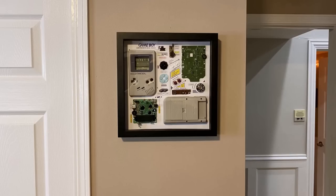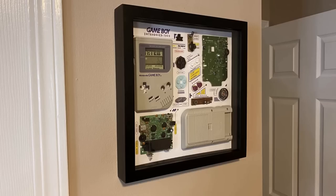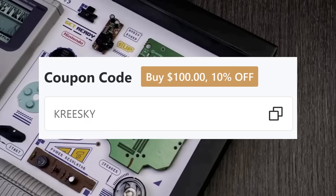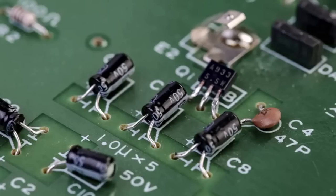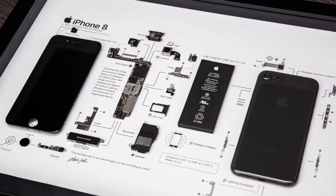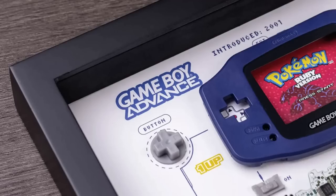They also sent me a coupon code for my fans, so if you want to try out Grid Studio, you can get 10% off a purchase of $100 using code KRISKY in all caps. I will leave a link in the description below so you guys can check out their website. You can browse around and see if there's anything that catches your eye — they have phones, Sega stuff, Nintendo stuff, and a ton of frames to choose from. Thank you guys so much and I hope you enjoyed today's video.